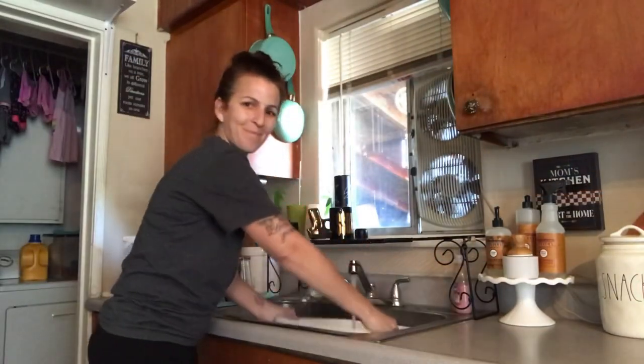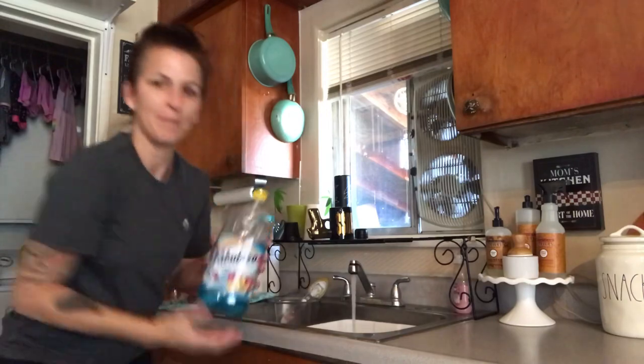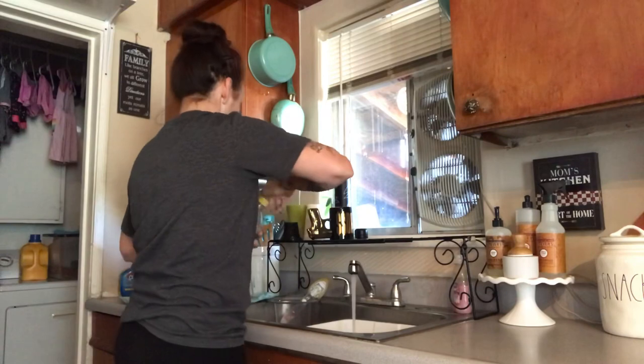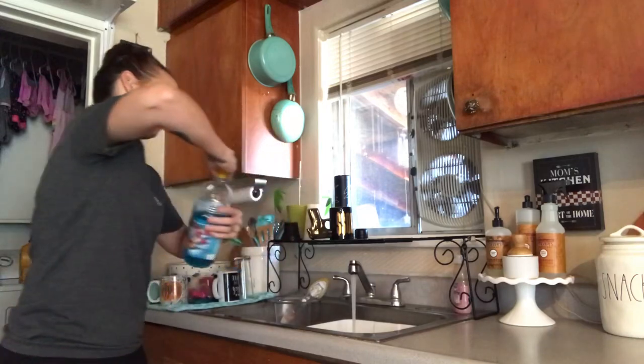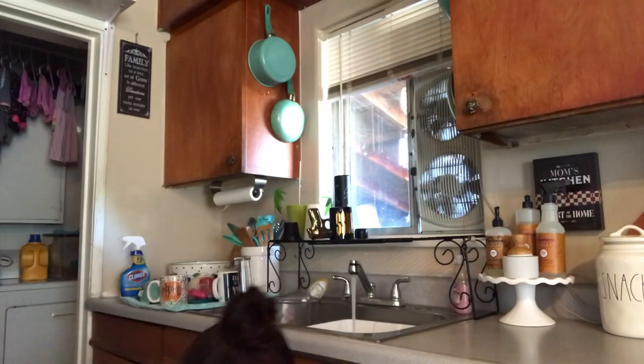Now it's time for some good old floor mopping! I use Fabuloso every time I mop the floor. It smells great, it's affordable, and I don't really have much negative to say about it. I'm just going to quickly mop up the floor and I will let you get back to the video.